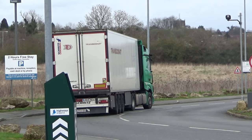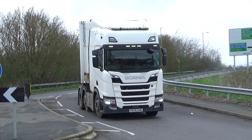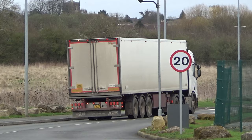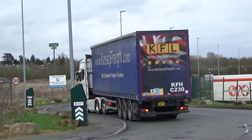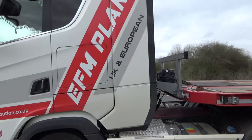I certainly like the Mercedes Actros — I can't remember seeing any other truck model for them. And here's our EFM Plant Scania with his low loader on the back.